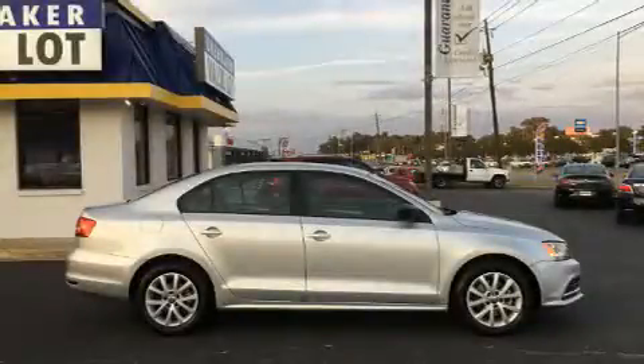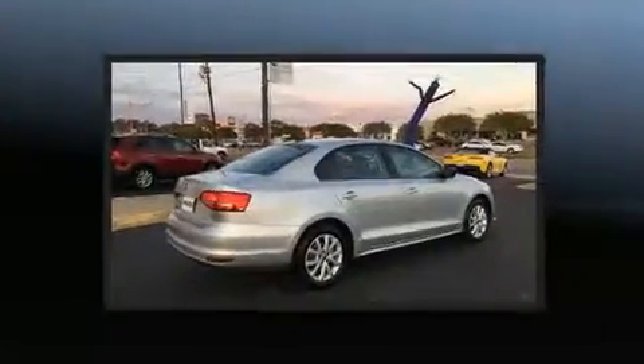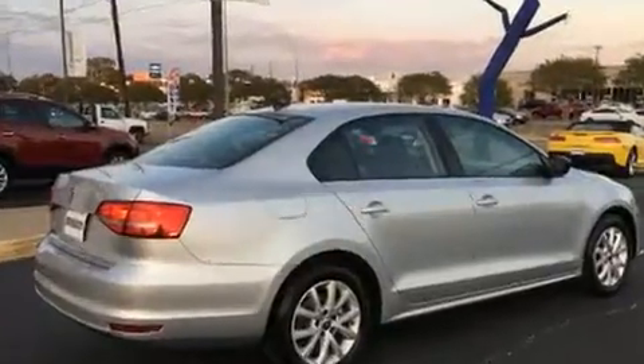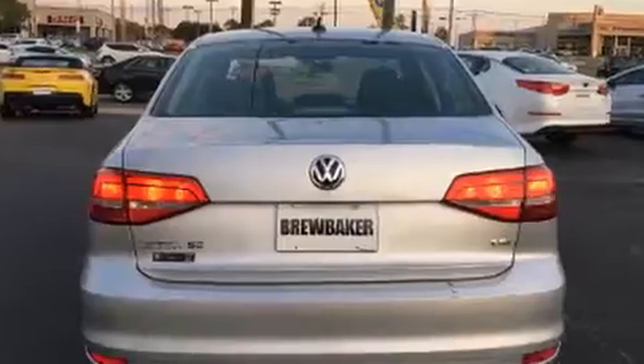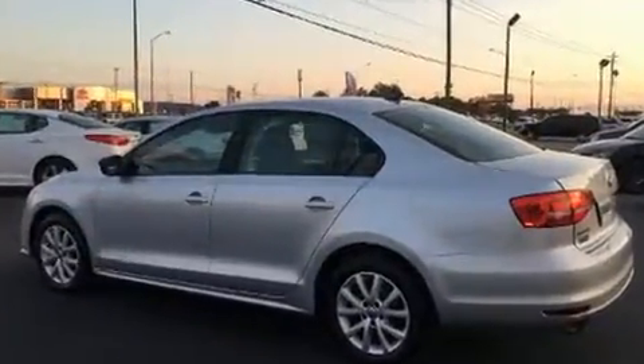You can expect a lot from the 2015 Volkswagen Jetta. This four-door, five-passenger sedan still has fewer than 40,000 miles. Performance and efficiency are both prioritized thanks to the efficient four-cylinder engine.